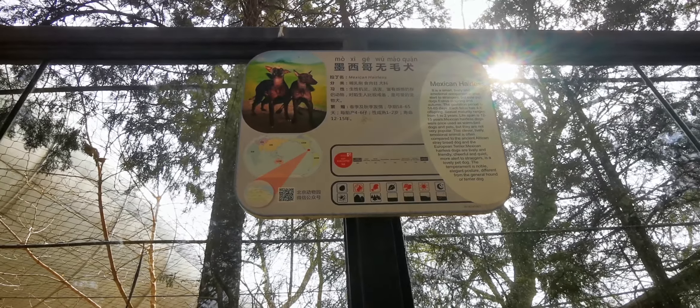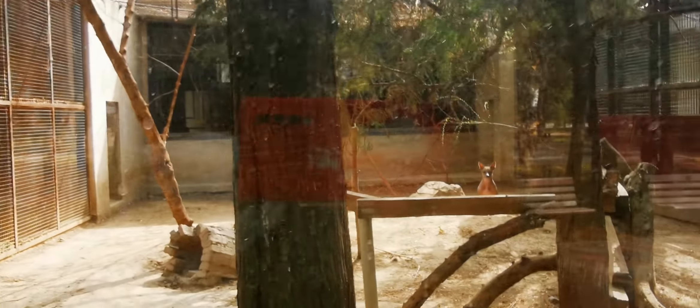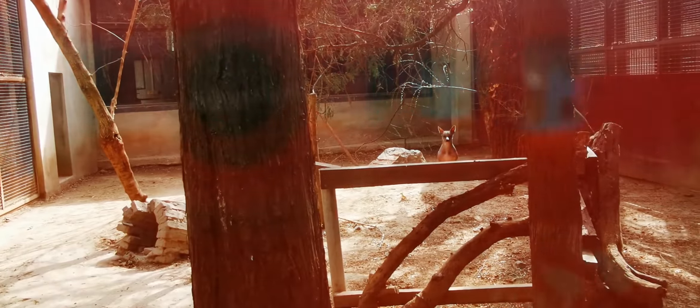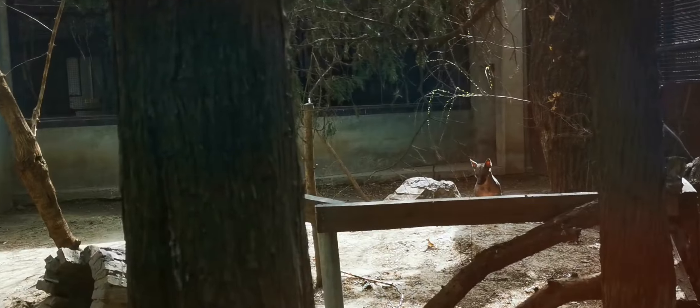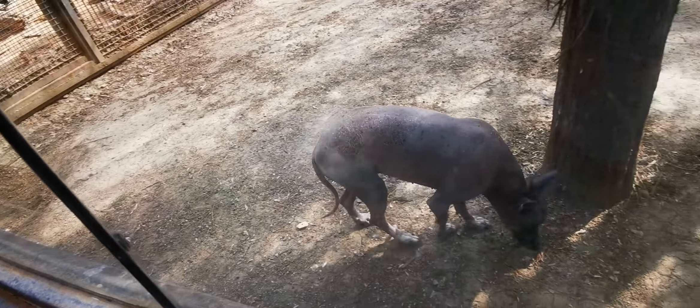I've got an interesting animal here — you won't be able to see it clearly because it's hiding. It's called a Mexican Hairless. There it is, at quite a distance. It looks like a hairless cat. Oh, we're very lucky — it actually came close to us. There it is!